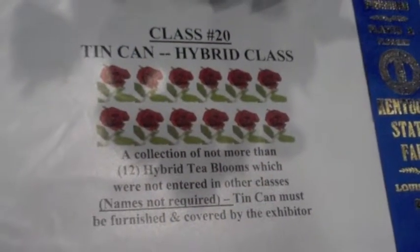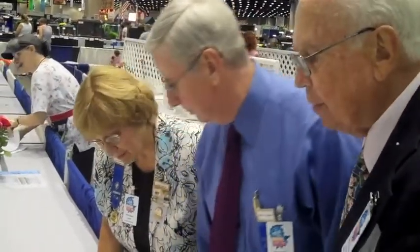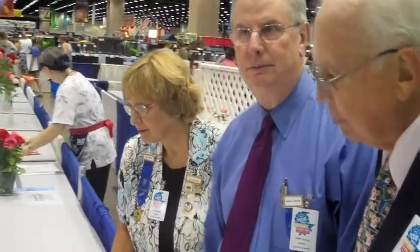We are going to evaluate first, second, and third. What we're looking for — two things: how many of the rose blooms have quality, the best quality, and then in the arrangements themselves, there is extra value for the way they are shown.